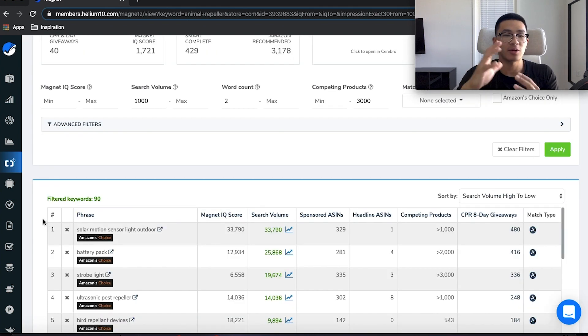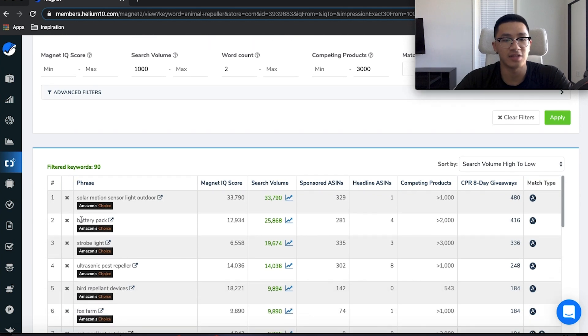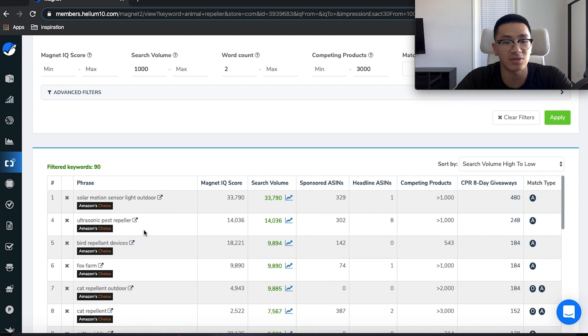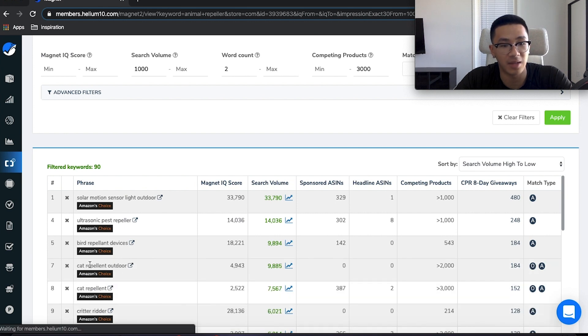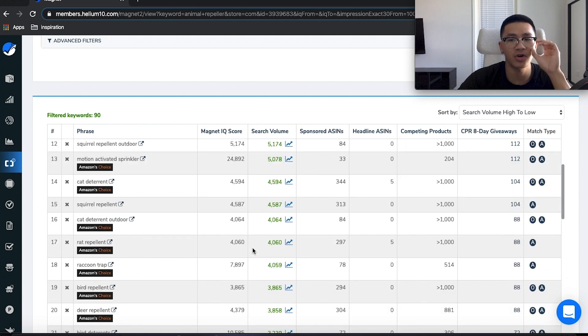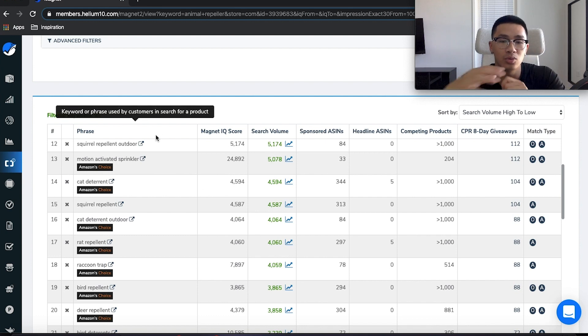We get 90 keywords. I'll organize these from high to low. Now we have all these keywords related to animal repeller. Some aren't related — like 'solar motion sensor light outdoor' or 'strobe light' — so we X those out. But 'bird repellent' and 'cat repellent outdoor' — those are definitely part of our animal repeller product. These are high search volume keywords, and these are the ones you're going to put everywhere on your listing: title, features, description, back end. And then take this set of keywords and apply them to your PPC campaign.